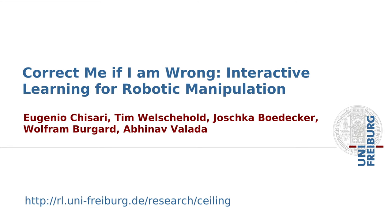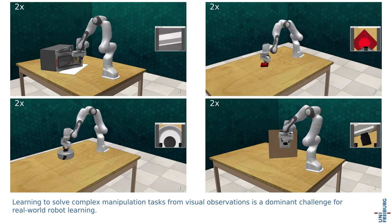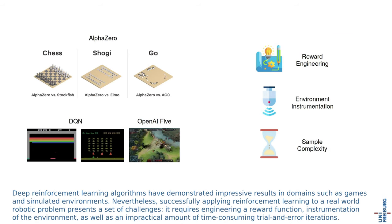Correct me if I am wrong: Interactive learning for robotic manipulation. Learning to solve complex manipulation tasks from visual observations is a dominant challenge for real-world robot learning. Deep reinforcement learning algorithms have demonstrated impressive results in domains such as games and simulated environments.